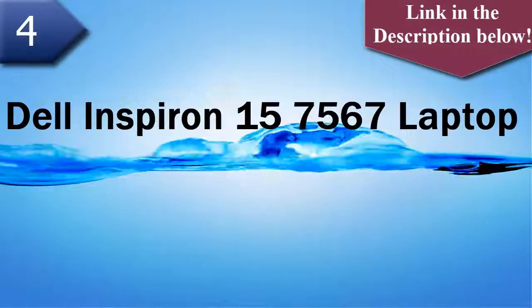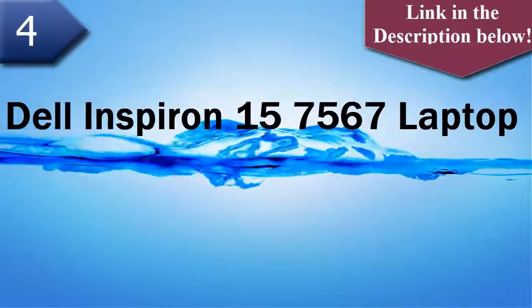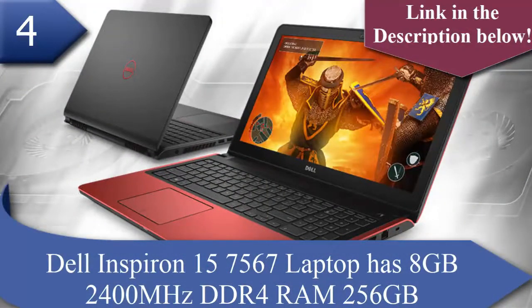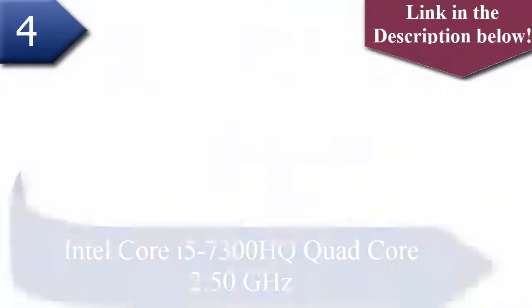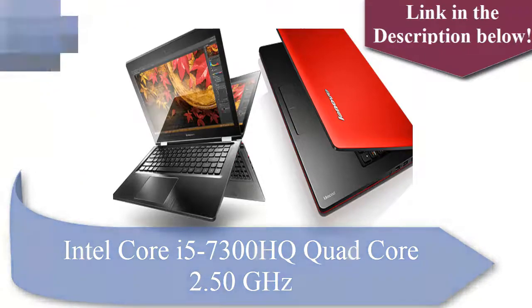Number 4 laptop is Dell Inspiron N5567. The Dell Inspiron N5567 has 8GB 2400 MHz DDR4 RAM, 256GB storage, and an Intel Core i5-7300HQ Quad-Core processor at 2.50 GHz.